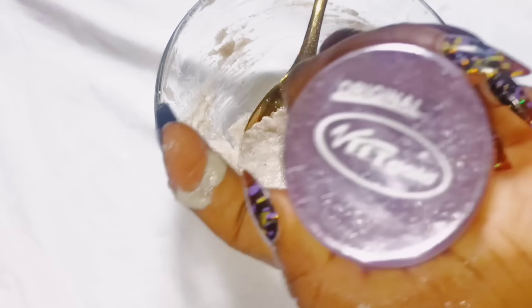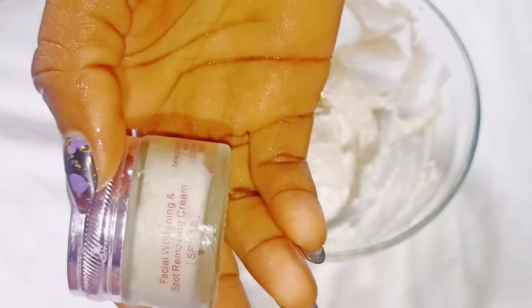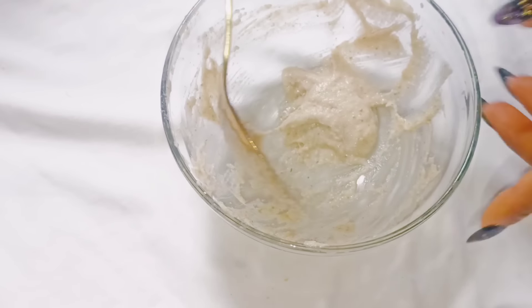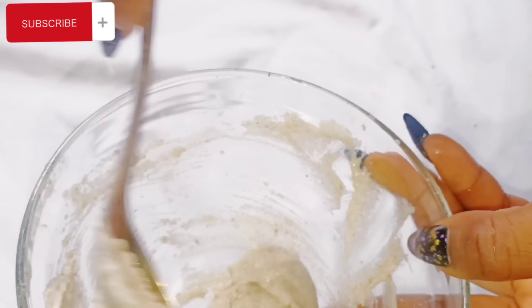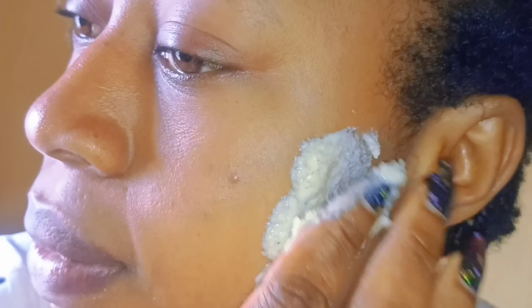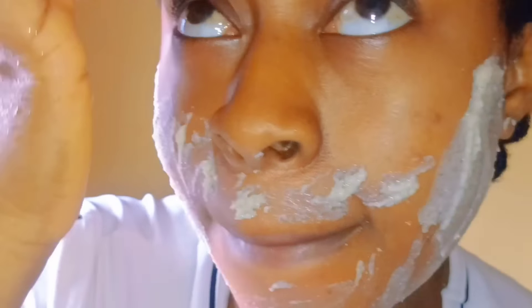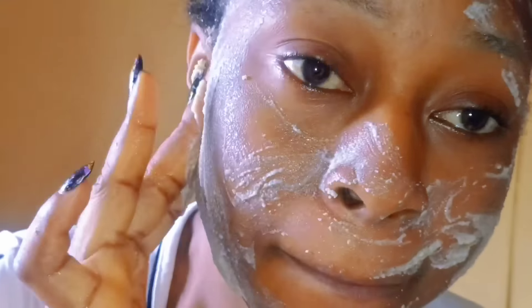Look for something with a cover and pour your mixture in, then keep it inside your refrigerator. It can only last for three to seven days. Apply this mixture directly to your face and leave it for 20 minutes before washing it off. After 20 minutes, wash your face with warm water, then gently use cold water to rinse. Dry your face with a towel, then apply your moisturizer. Apply this paste every night for three to seven days, and I bet your face will come out perfectly the way you want it.